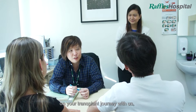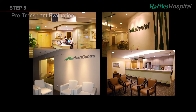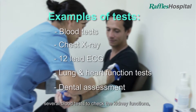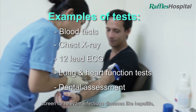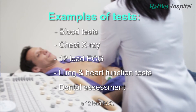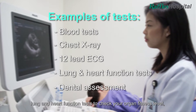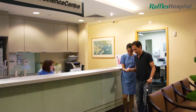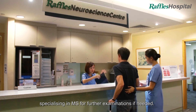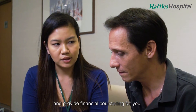Once you have decided on embarking on your transplant journey with us, our multidisciplinary team of specialists will be attached to your case. Prior to the transplant, you may be required to undergo tests such as several blood tests to detect kidney function, screen for relevant infectious diseases like hepatitis, a chest x-ray, a 12-lead ECG, lung and heart function tests to check your organ fitness level, and a dental assessment. You may need to be referred to a neurologist specialising in MS for further examinations if needed. Our staff will advise you on the cost estimates for each test and provide financial counselling for you.